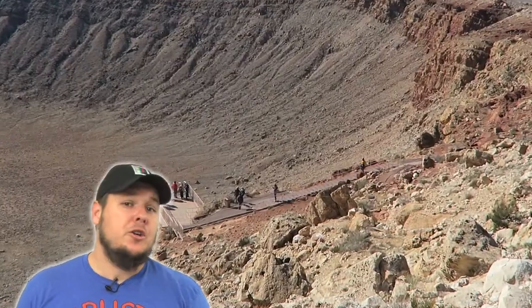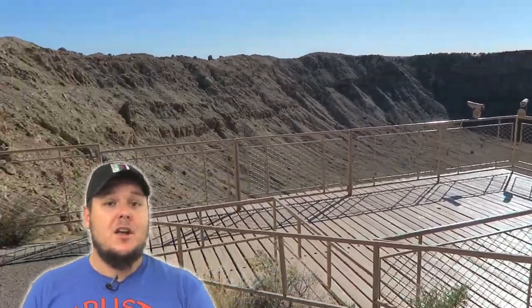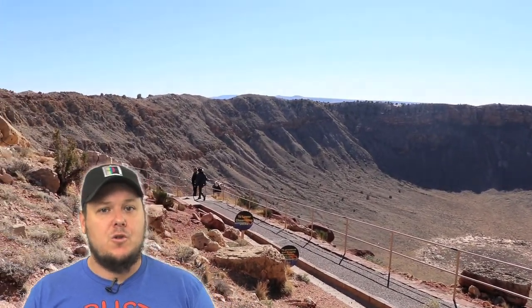After the guided tour, you can go to the other side of the meteor crater. It's a section that's open to everybody, so if you just want to pay your admission, go in, take a couple pictures and not really take the tour, you can go to this other side which also has some amazing views, and you can go at your own pace.